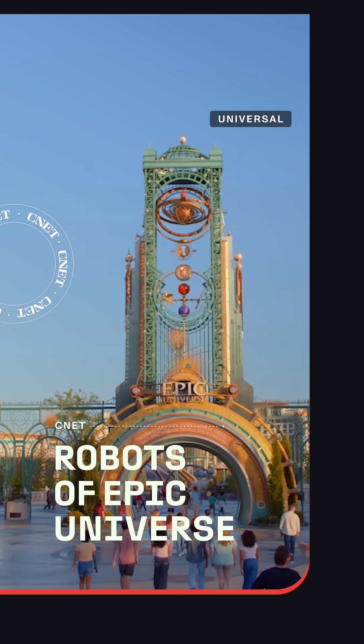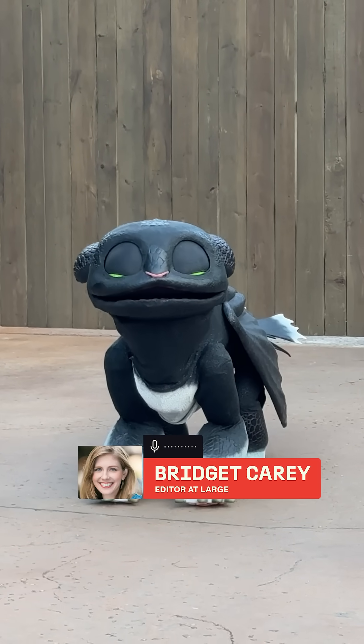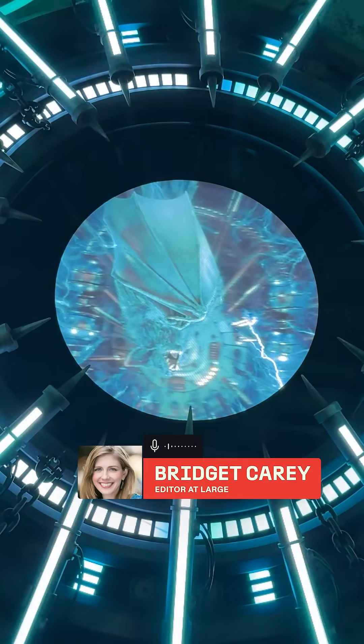Universal's newest theme park in Orlando, Florida is packed with robots and high-tech tricks, making it an ambitious feat in themed entertainment.